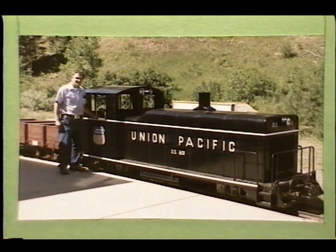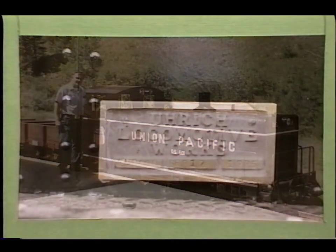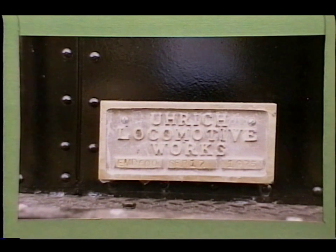Tiny Town is an amusement park southwest of Denver, about 25 miles. Here's the builder's plate on the diesel — it was built in 1975.